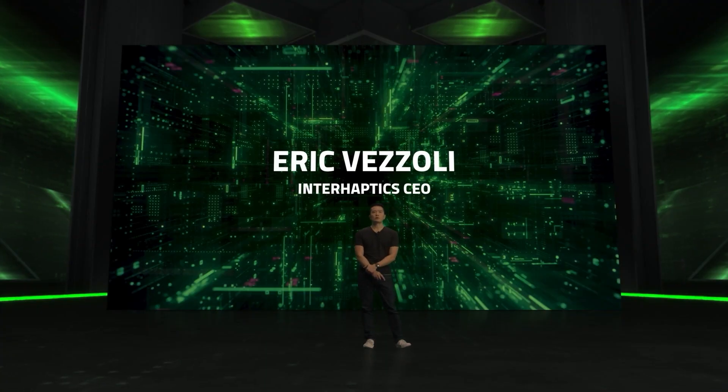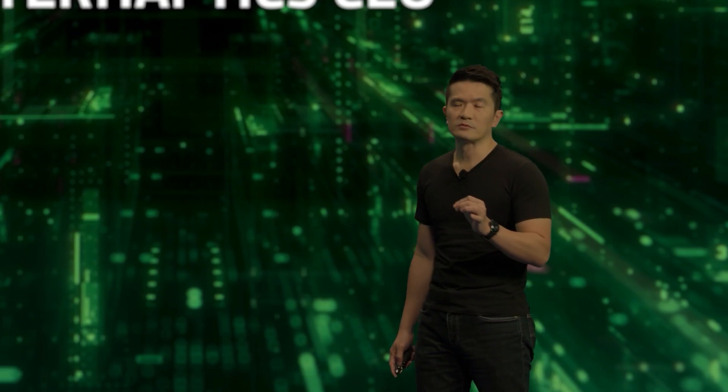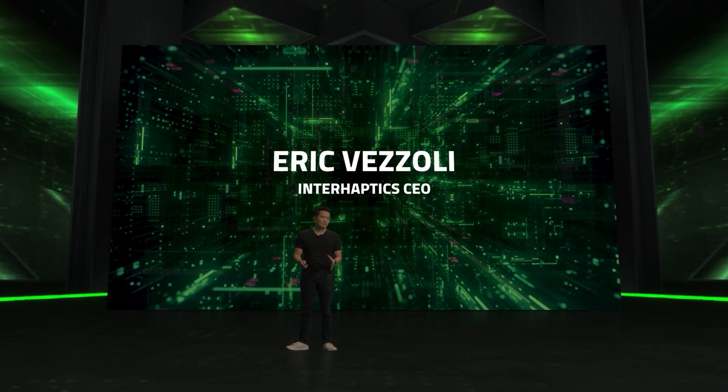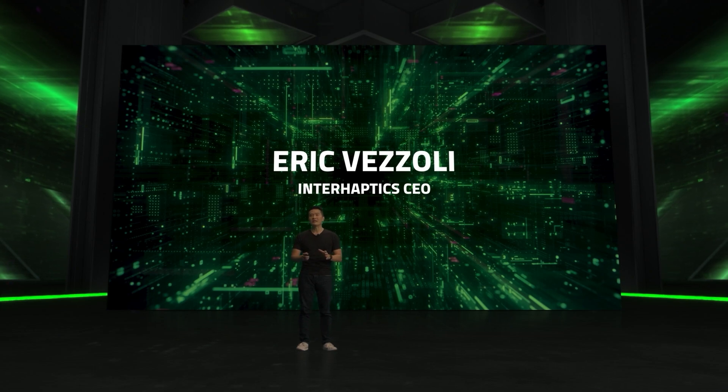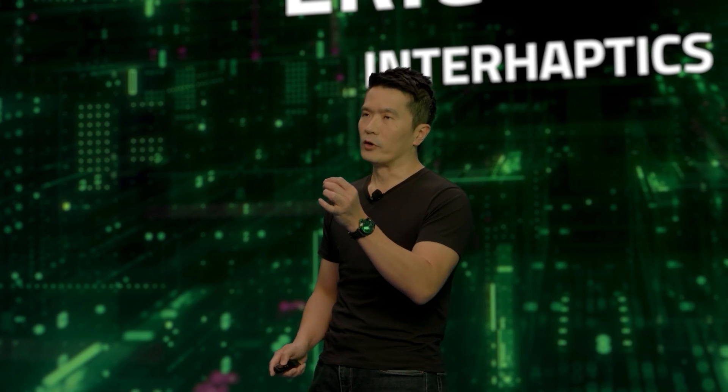A couple of years ago, we acquired a company in France called Interhaptics. Here at Razer, we are focused on bringing the most immersive technologies across to gaming. Interhaptics is one of the natives in haptics technology worldwide, and at Razer, we're always looking for that immersive technology to bring to every single one of you out there.